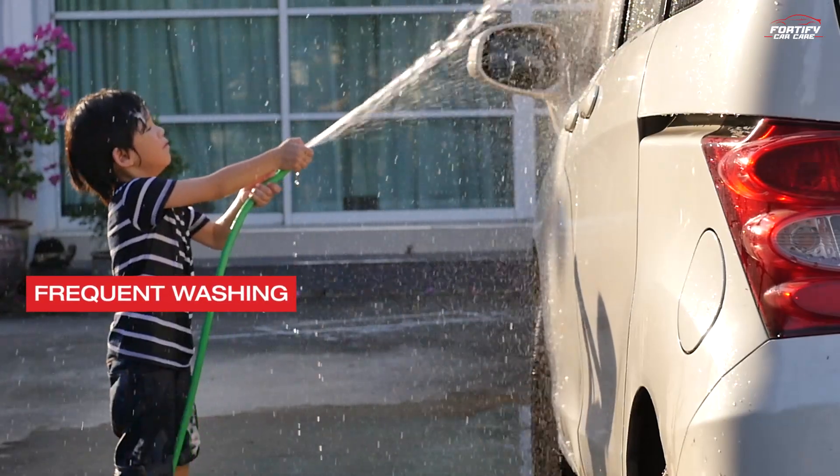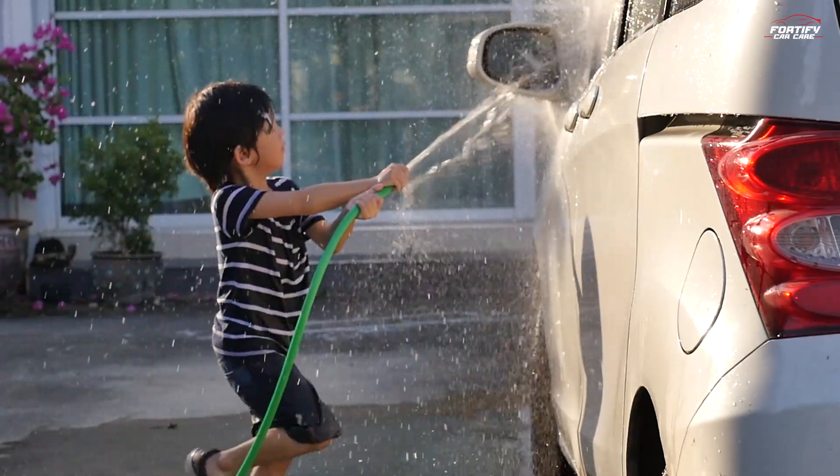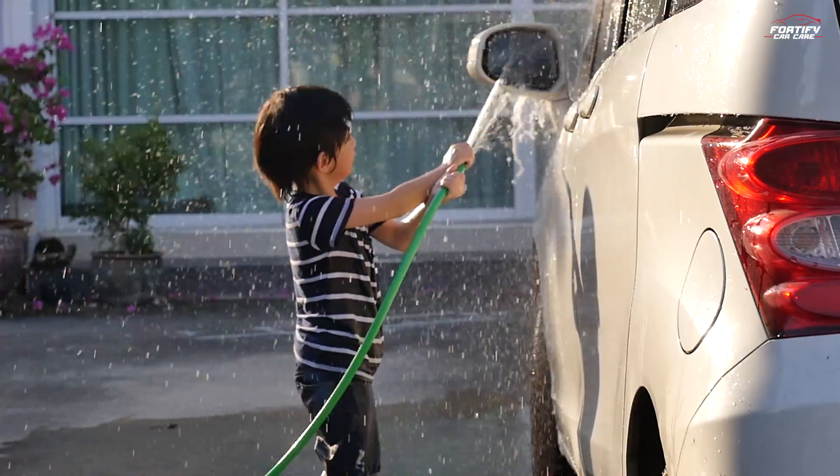Frequent washing: summer dust and debris can accumulate quickly. Regular washes and quick detailing can keep your car looking its best.